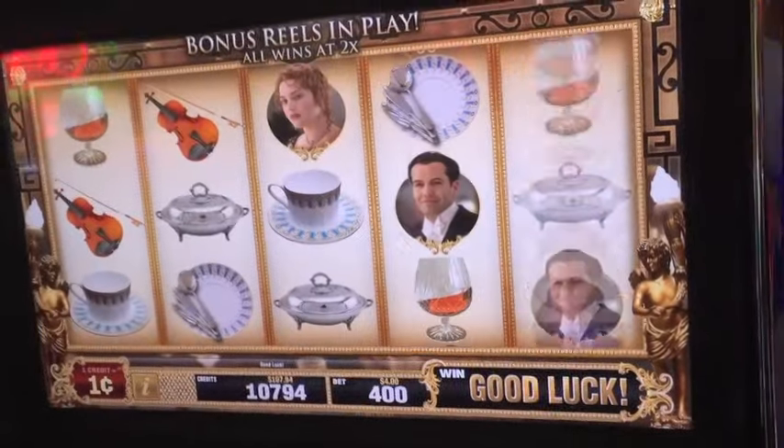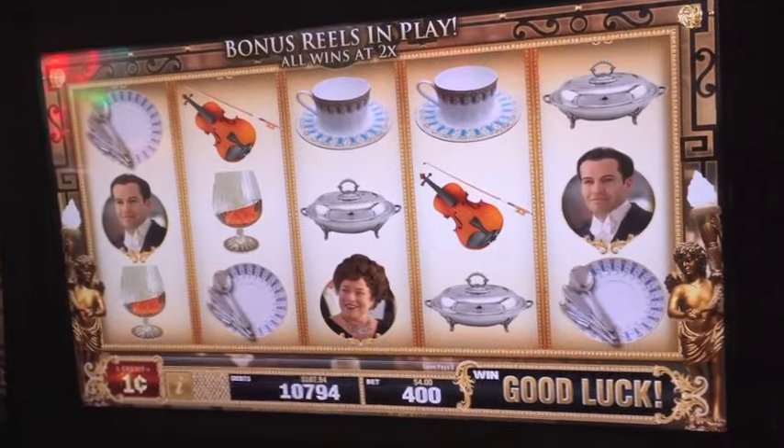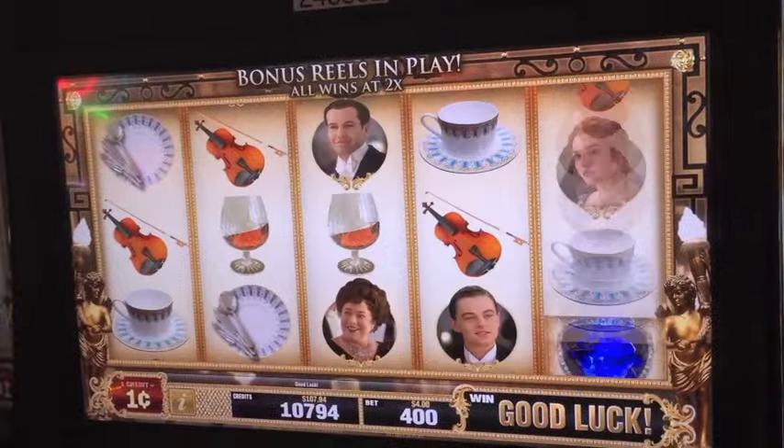This is a bonus you want on — big money. Put it on your favorite slot. That's it right there.